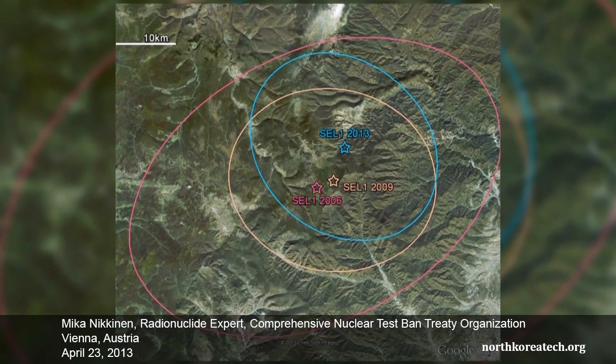DPRK announced a nuclear test in February, and after that we had clear indication in the seismic analysis about the location. We did now very precise atmospheric calculations, and based on that, our recent CTBTO detection corresponds very well to the location of the seismic analysis as well.